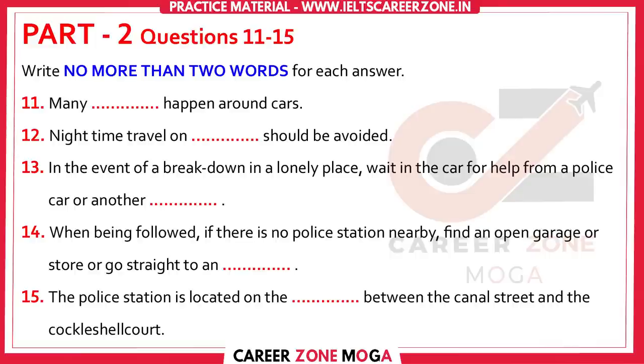If you think you're being followed by someone in another vehicle, ideally you should drive to the nearest police station. But if there isn't one within easy reach, drive to the nearest open service station or shop, or the nearest occupied house.